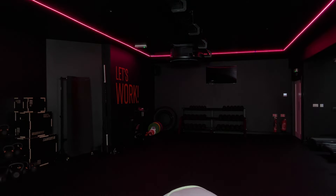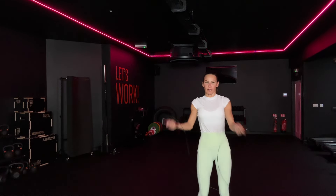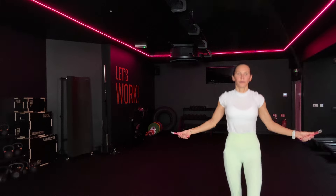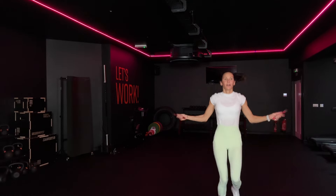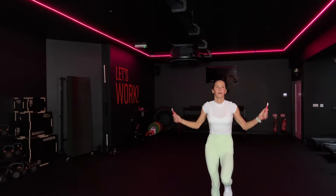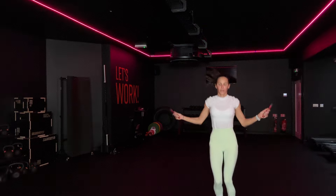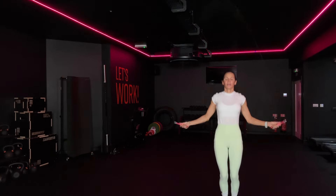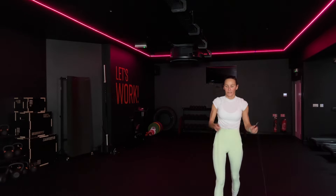Let's go. I'd rather you take your break on your skipping round than on your work round. 30 seconds, come on. Three, four, 10, five. Come on, put it in. Last one.